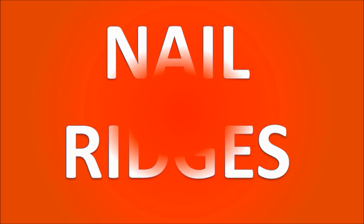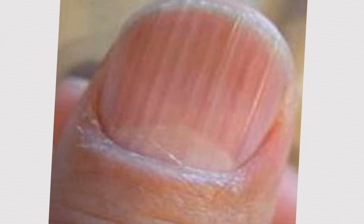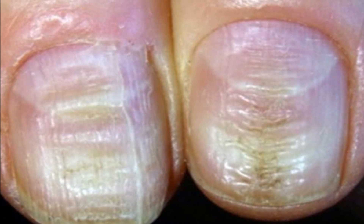Now let's move on to nail ridges. These can either be horizontal or vertical. With vertical nail ridges, this can signify nutritional issues. Horizontal ridges in the nail are often associated with diabetes, liver disease, or other chronic diseases.